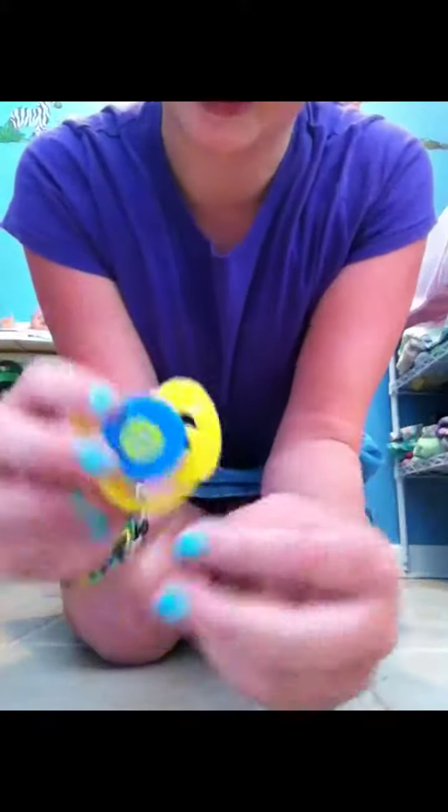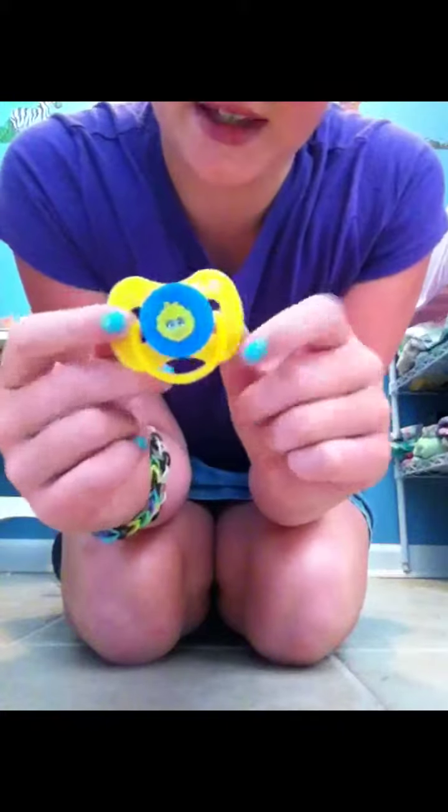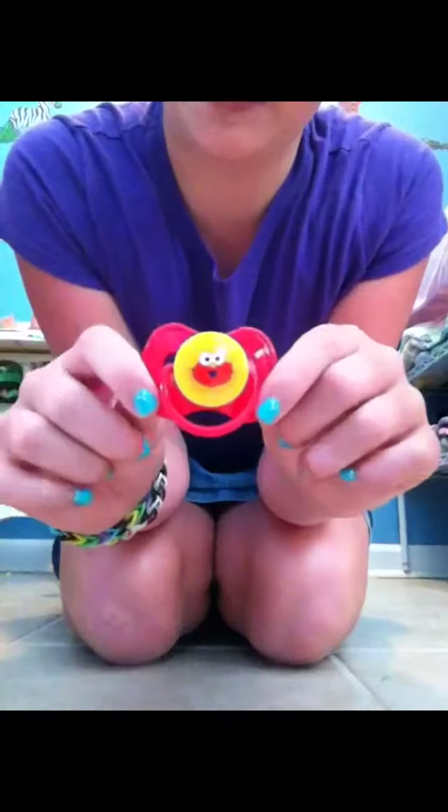Then I got this for a dollar at Target in the dollar section — it's a Big Bird binky. It's cut off. And for the same dollar section at Target I got an Elmo binky, which is cut off too.